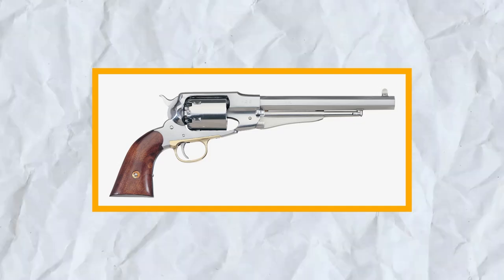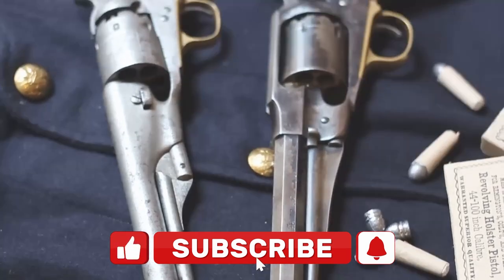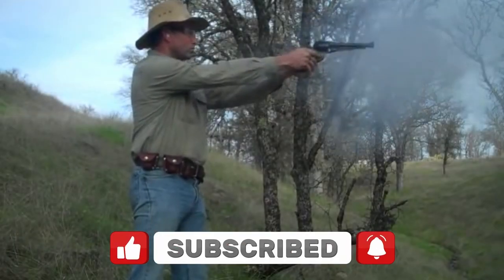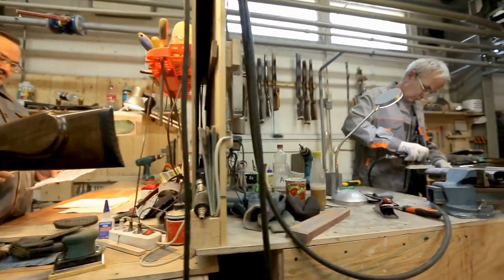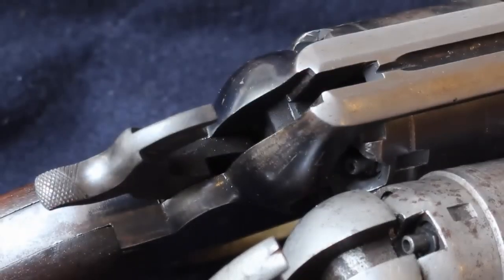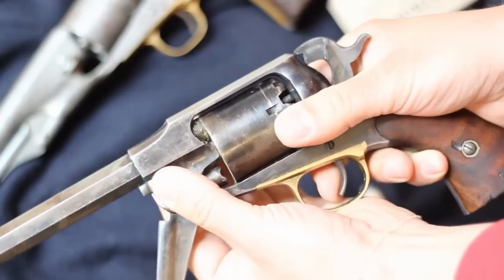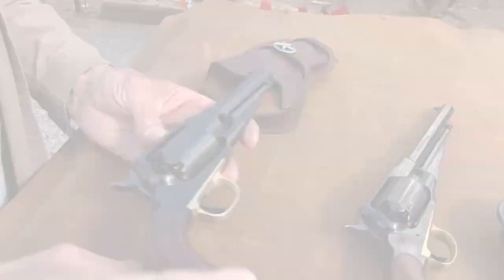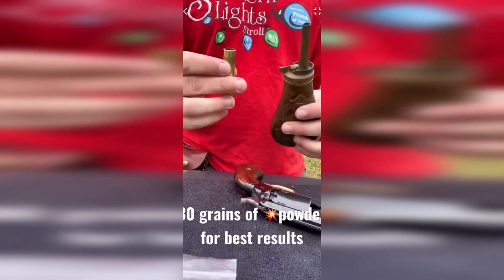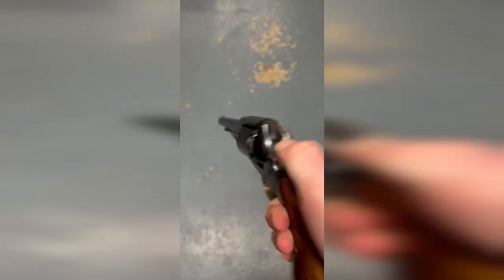The Remington 1858 New Model Revolver was a popular firearm during the American Civil War and the Wild West era, known for its durability, reliability, accuracy, and ease of use. Designed by F. Beals, an engineer at Remington Arms Company, and introduced in 1858, it had a six-shot cylinder chambered for .44 caliber rounds — more powerful than the .36 caliber rounds used in other popular revolvers of the time. One of its unique features was a top-mounted loading gate that allowed the user to load each chamber individually without removing the cylinder.